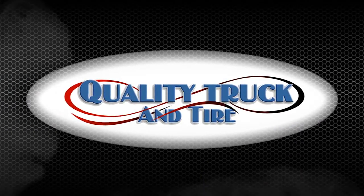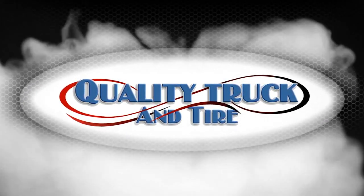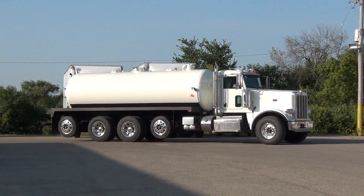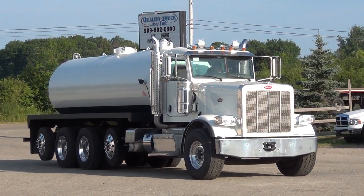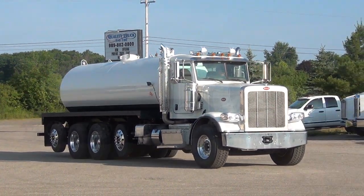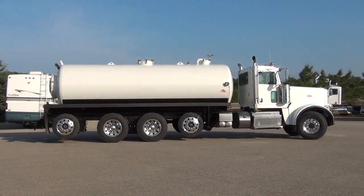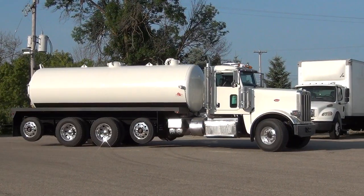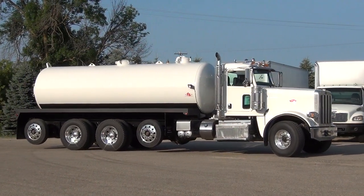Quality Truck & Tire has for sale a 2016 Peterbilt 389. This is a quad axle truck with a Curry Supply Vacuum Tank.